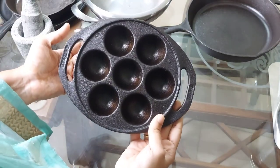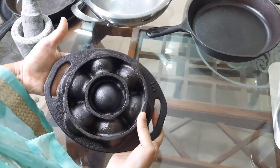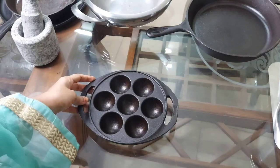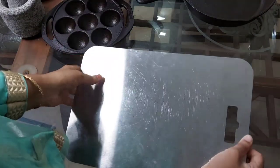Next is a cute cast iron paniyaram pan from the brand Dynamic Cookware. It is a seven-cavity paniyaram pan and the price comes around 1,000 rupees. It is also pre-seasoned.